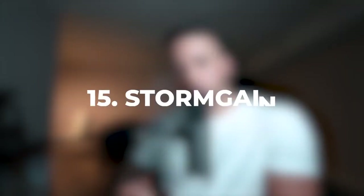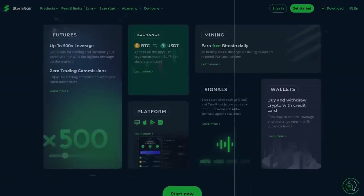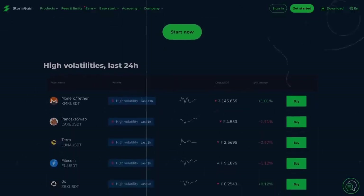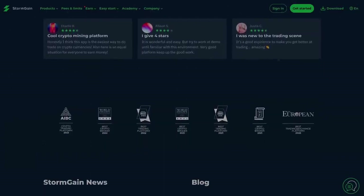Number 15 is Stormgain. Stormgain is a cryptocurrency mining and trading platform. It is mostly beginner-friendly, but it's a great way to make money trading or mining cryptocurrency. If you're not a beginner, you can also use it — the platform is beginner friendly.